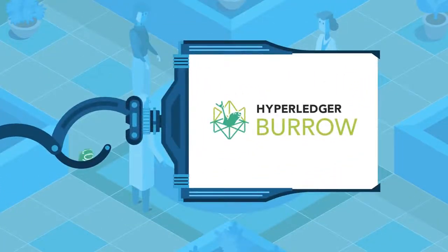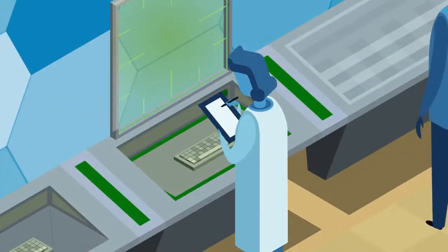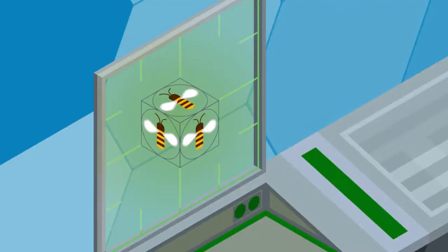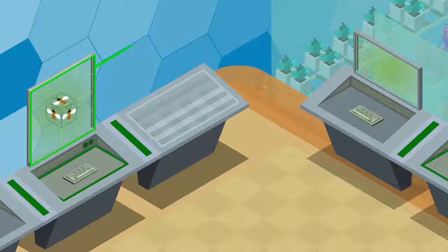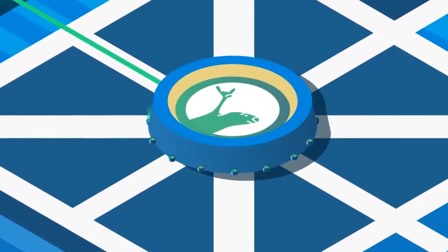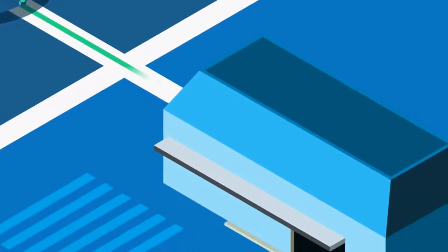Hyperledger Burrow is a modular blockchain framework in the Hyperledger Greenhouse with a permissioned smart contract interpreter developed partly to the specifications of the Ethereum virtual machine. Smart contracts provide the base functionality and computational muscle within blockchain networks. They are written into lines of code and distributed across blockchain networks, and can be configured to manage processes, exchange value, or perform calculations, all without intermediaries.